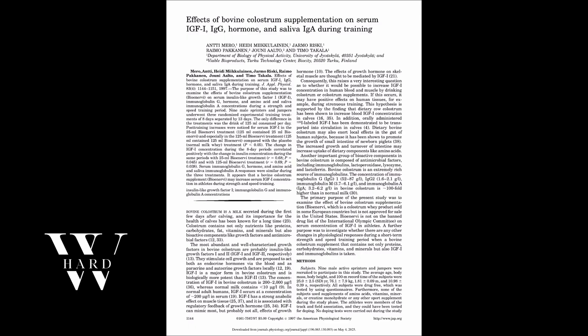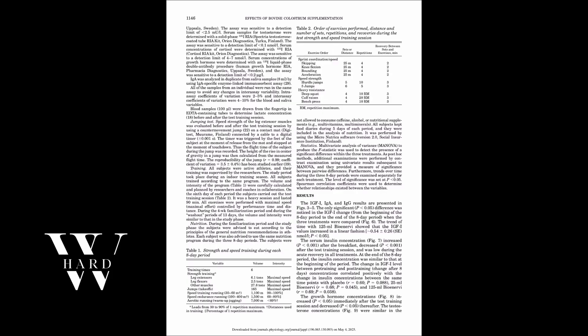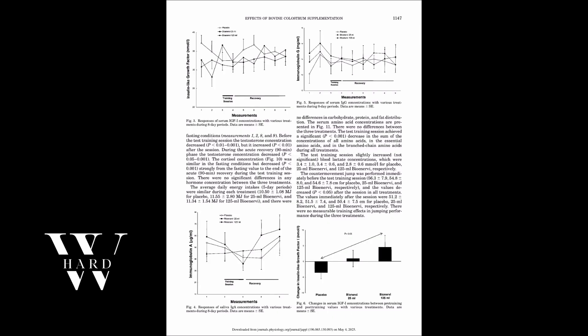And then there's colostrum. A pilot study explored its effects on IGF-1 and found that supplementation with bovine colostrum may influence growth factor activity, though the evidence is still emerging and mixed. It may offer promise as a natural support tool, but it's not a guaranteed shortcut.